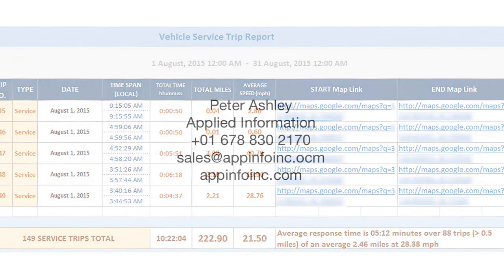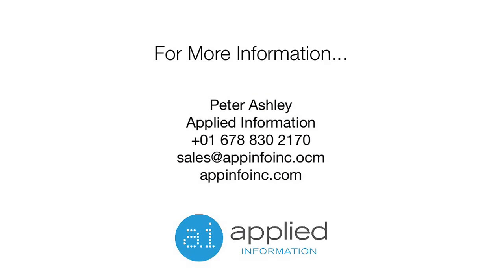That concludes our live demonstration. For more information, please contact us at the information provided below. Thank you so much for your attention and have a great day.